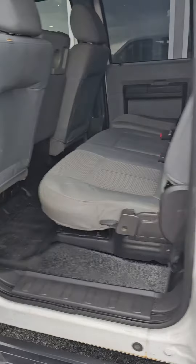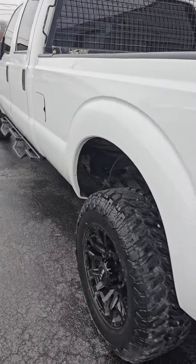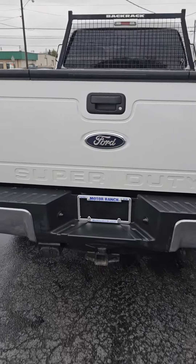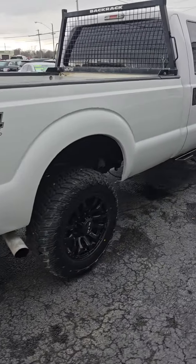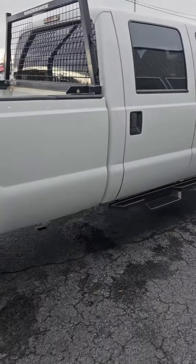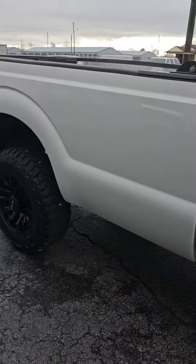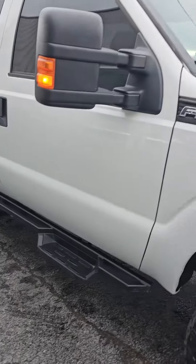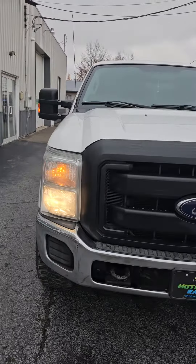Very nice 2016 F-350 right here at the Bucyrus Motor Ranch at 1825 East Mansfield Street in Bucyrus. This truck's going to be priced well below retail. We've got great financing here at the Motor Ranch. You can check us out online and get pre-approved today at MotorRanch.cool. Thanks.